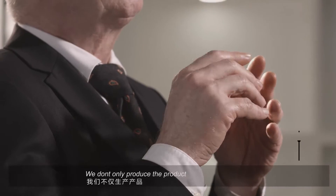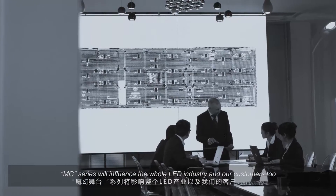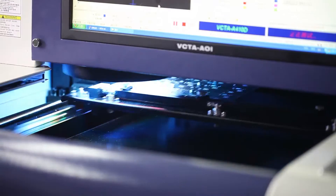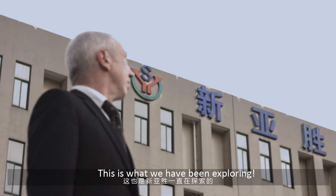We don't only produce a product. The Magic Stage MG series will influence the whole LED industry and our customers too. This is what we have been exploring.